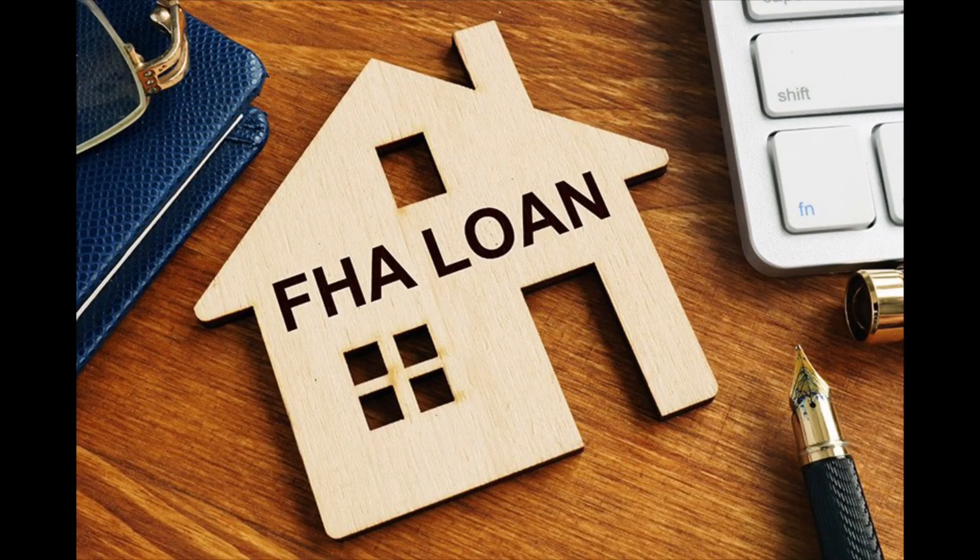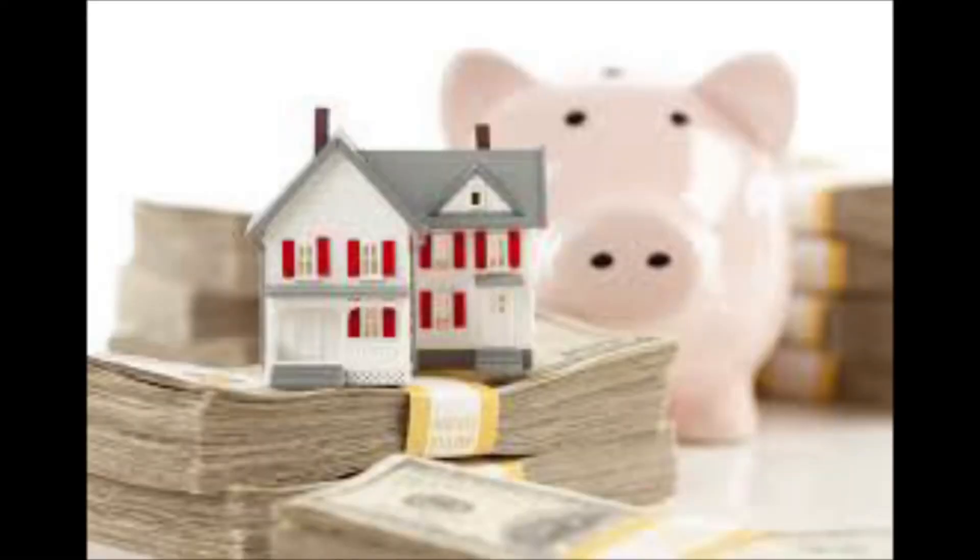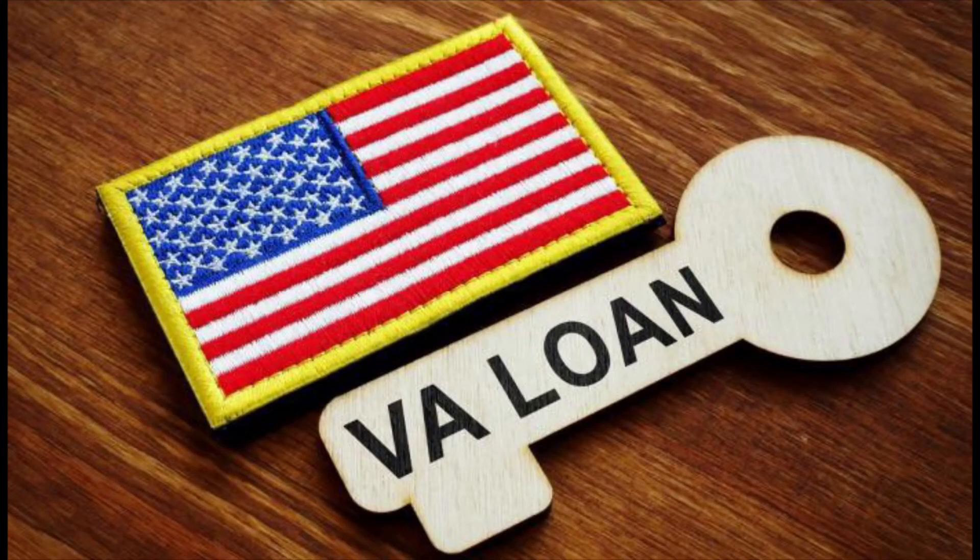Another type of loan is an FHA loan, which is a government-backed mortgage insured by the Federal Housing Administration. This loan program is very popular with first-time homebuyers. An FHA loan requires a lower credit score and in some cases a lower down payment — the average down payment could be as low as 3.5 percent only.